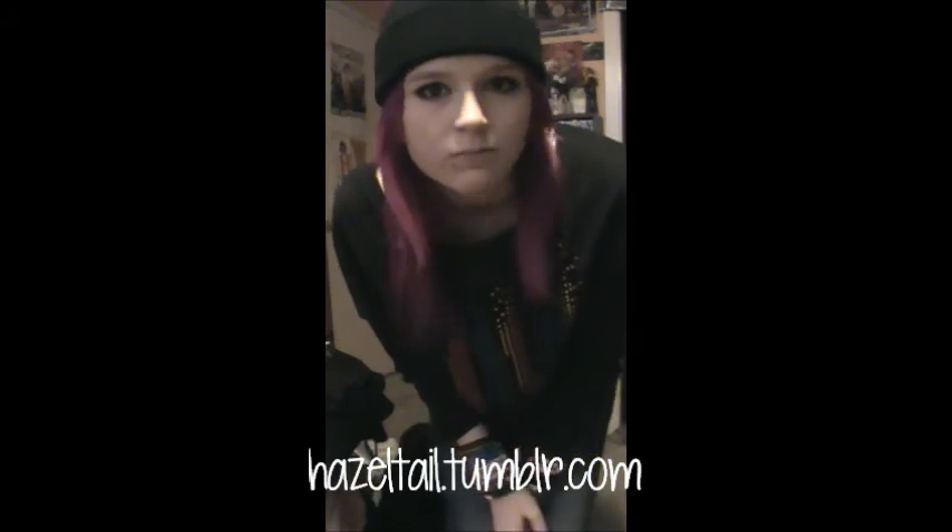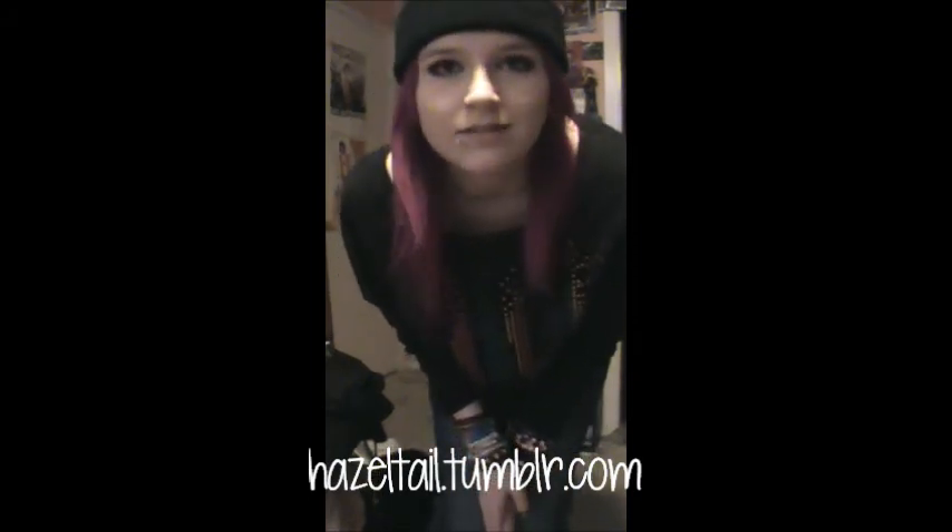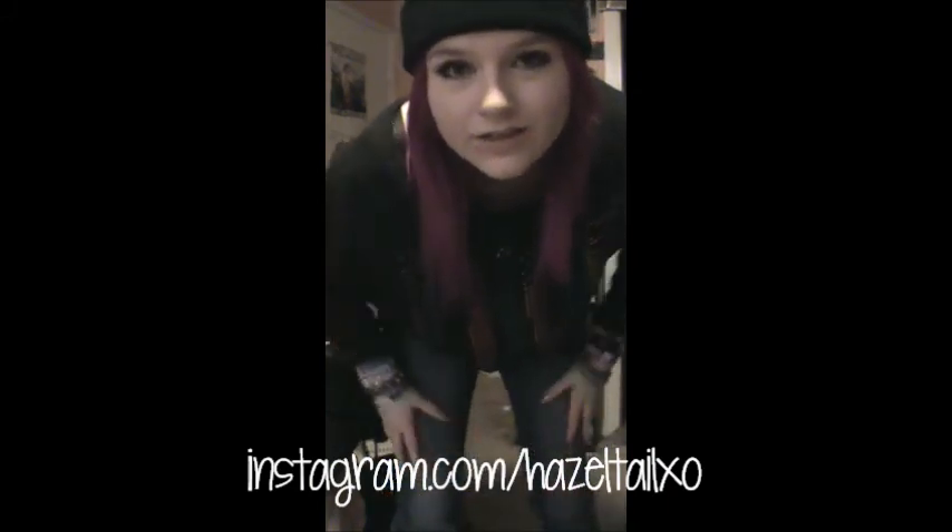I hope you guys have a really nice day. I'll probably make a video, and then all the pictures will be up on my Tumblr, which is hazeltail.tumblr.com, and they'll also be on my Instagram, which is hazeltailxo, because someone took Hazeltail — but then I searched it and I couldn't find anyone named Hazeltail, so I'm pretty sure they lied to me. But yeah, hazeltailxo, and I will leave links down below.